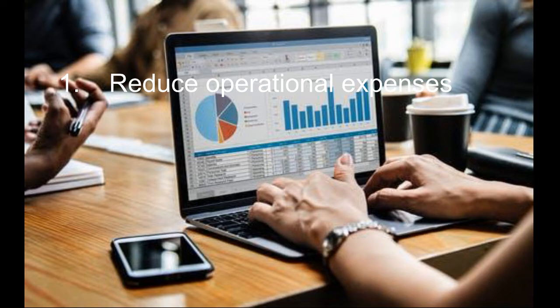1. Reduce Operational Expenses. Although it may sound orthodox, cutting your operational expenses to increase revenue is still an effective technique. There are times when a business cannot increase sales due to product failure or lack of technology, so the only option for the business is to reduce expenses.